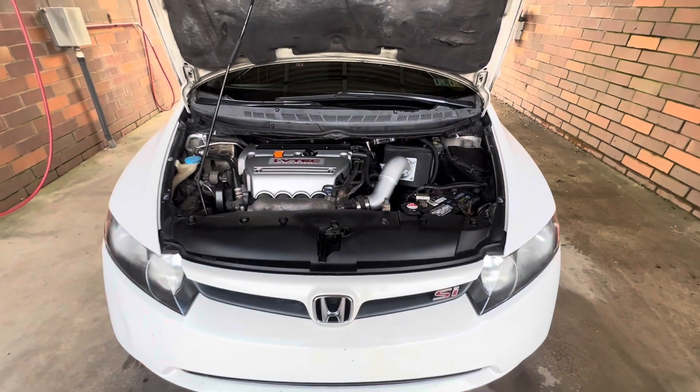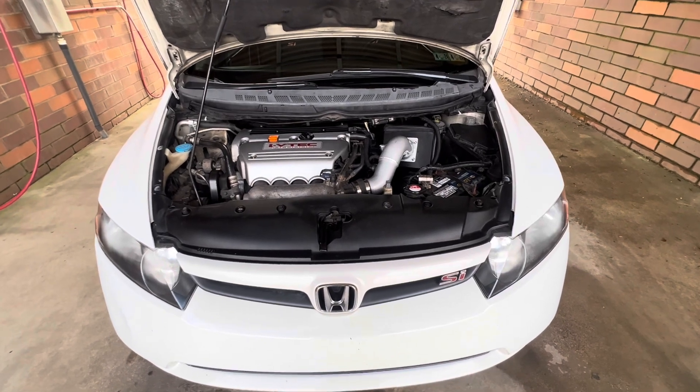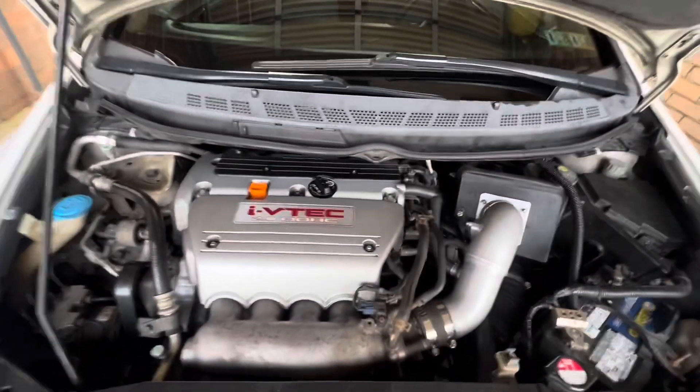With full bolt-ons this is pretty similar to my AP1 S2000. This doesn't have full bolt-ons yet, but I can imagine what it'd be like with just a little bit more power — it'd be close.